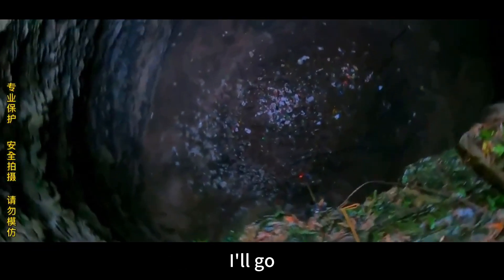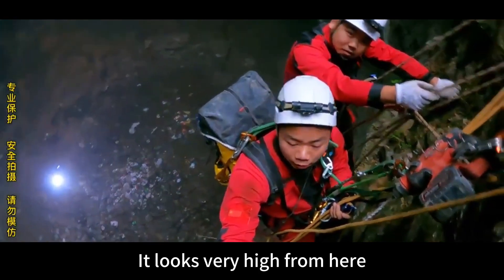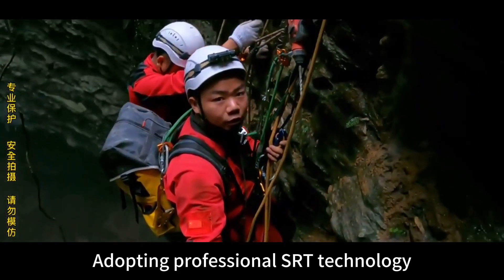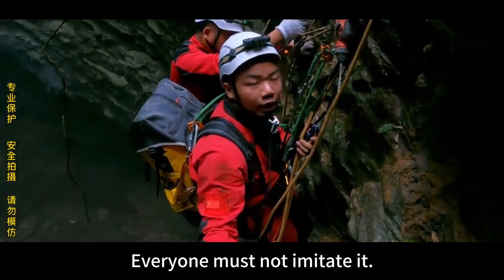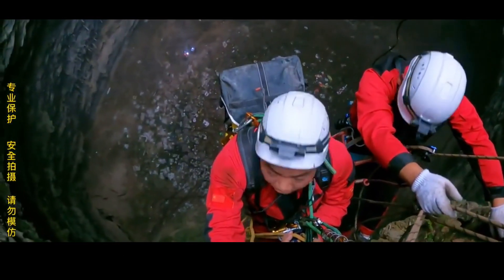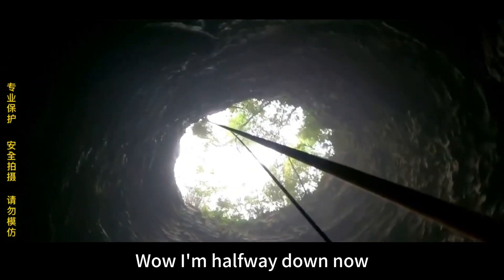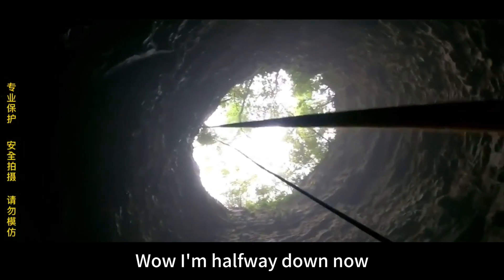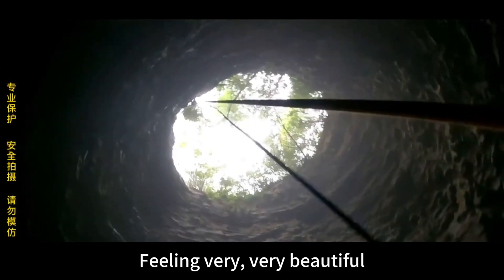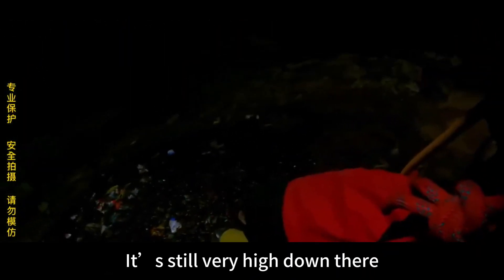Aji and I descended at the same time. It looks very high from here. We are wearing professional equipment and adopting professional SRT technology — everyone must not imitate this. We will soon uncover the mystery of the castle below the Guafu sinkhole. I'm halfway down now. Feeling very, very beautiful. We are the frog in the well. It's still very high down there.